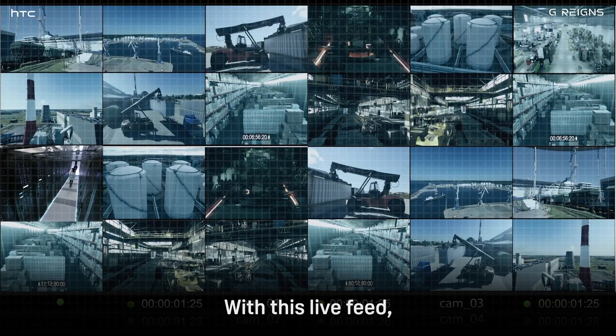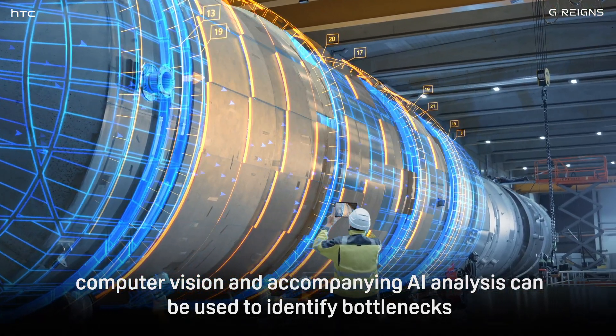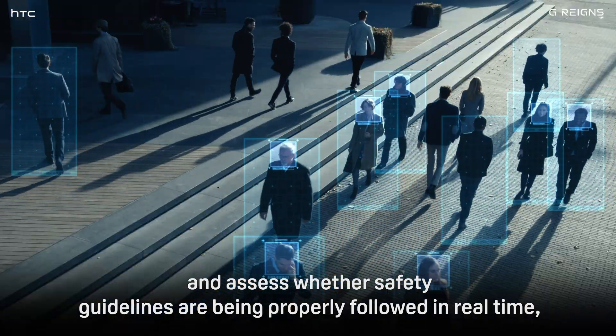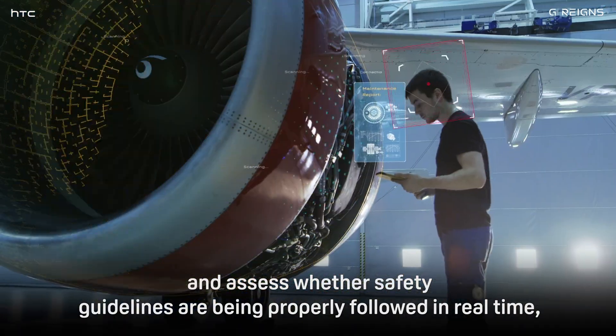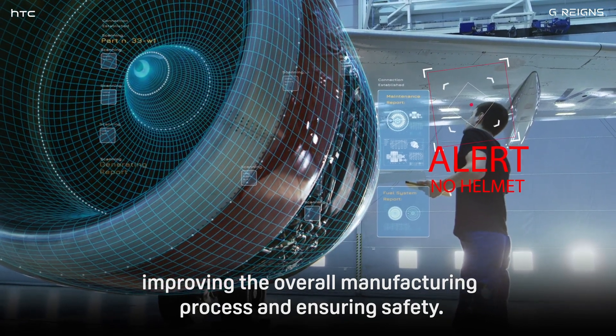With this live feed, computer vision and accompanying AI analysis can be used to identify bottlenecks and assess whether safety guidelines are being properly followed in real time, improving the overall manufacturing process and ensuring safety.